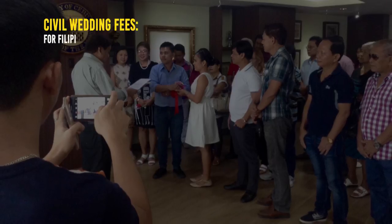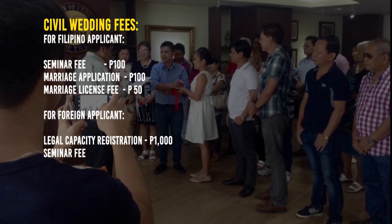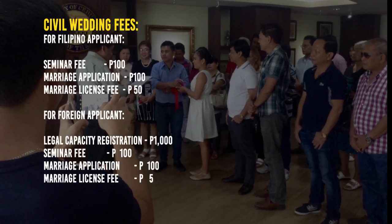If both of you are Filipino, the fees for the seminar, marriage application, and marriage license will be lower. However, if one applicant is a foreigner, there is an additional 1,000 pesos for legal capacity registration.